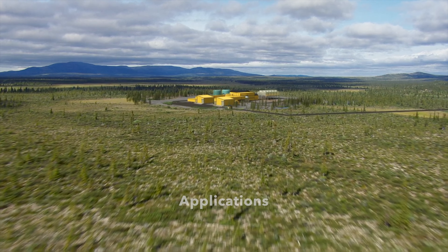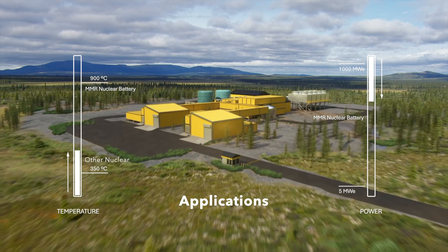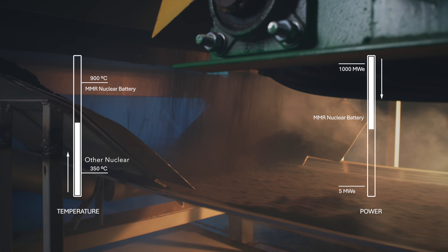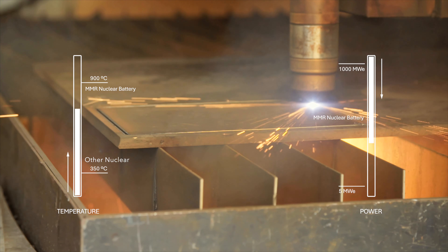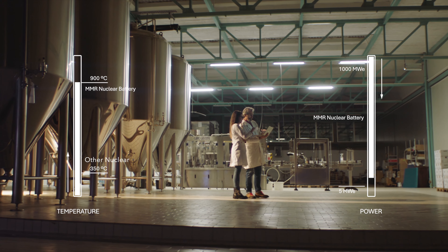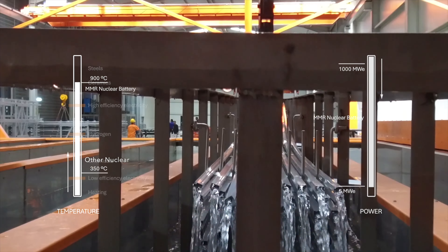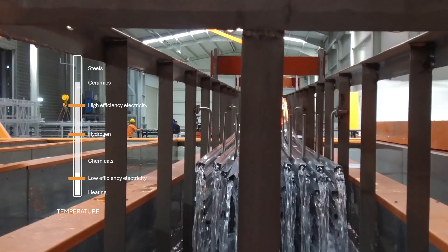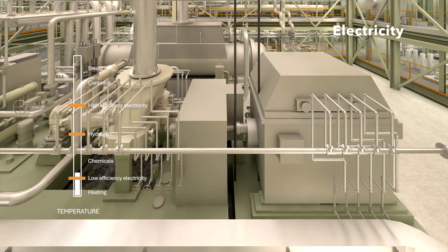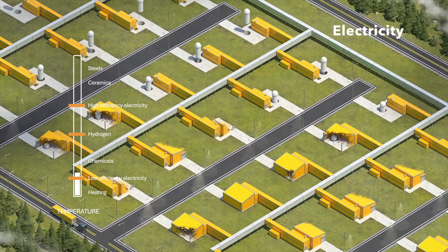What can you do with reliable energy anywhere? MMR gives you freedom — freedom to choose your temperature and your power, freedom to do whatever you do, whenever you want, wherever you are. The nuclear battery produces heat to power all your processes: low temperature or high temperature, big or small, electricity or industrial heat. If you only need electrical power, we'll deliver a balance of plant with a high-efficiency turbine. Need more power? Just add more units. It's that simple.